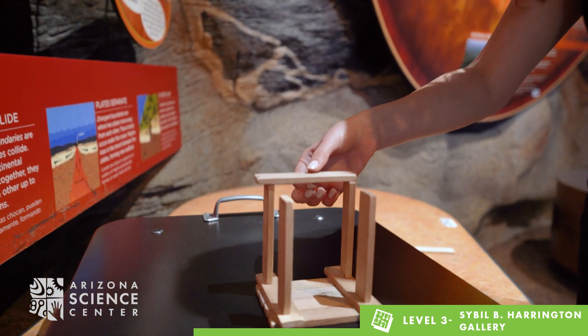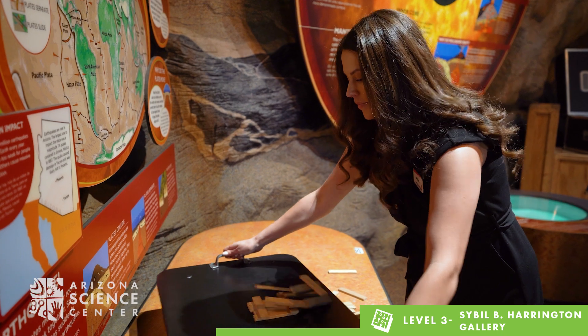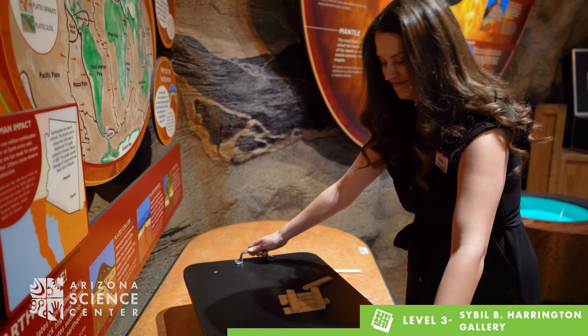Stop at the Plates on the Move activity to try to build a sturdy structure that can withstand an earthquake. Ask your child what they think is the best way to build a structure that won't fall over. Test their designs on the shake table and encourage them to redesign their structure if it falls during testing.